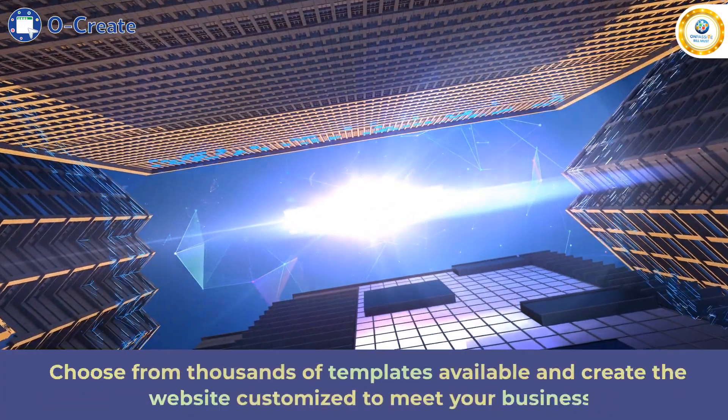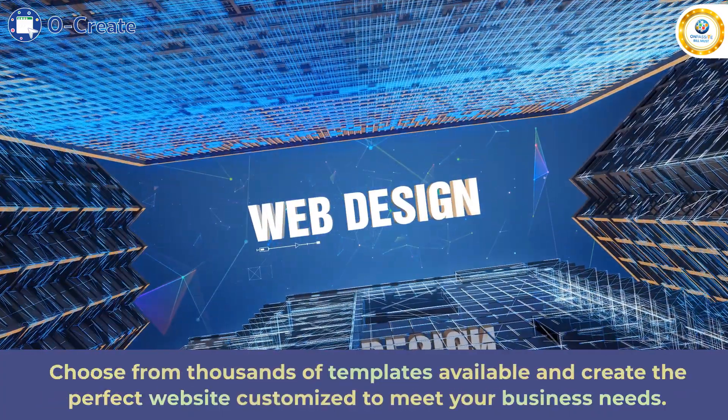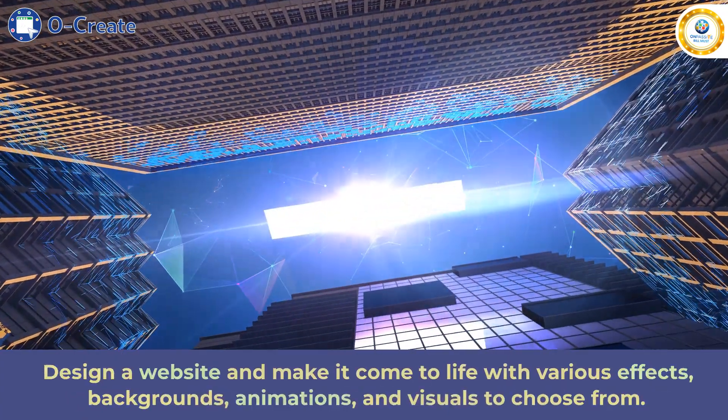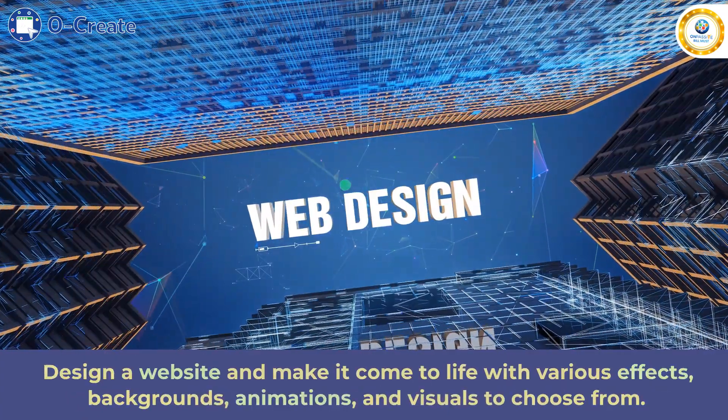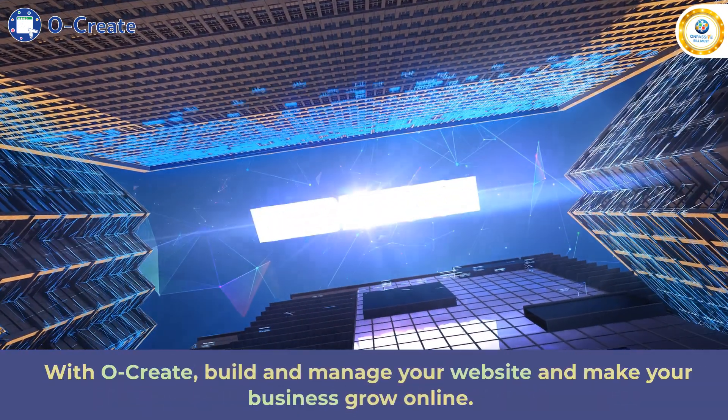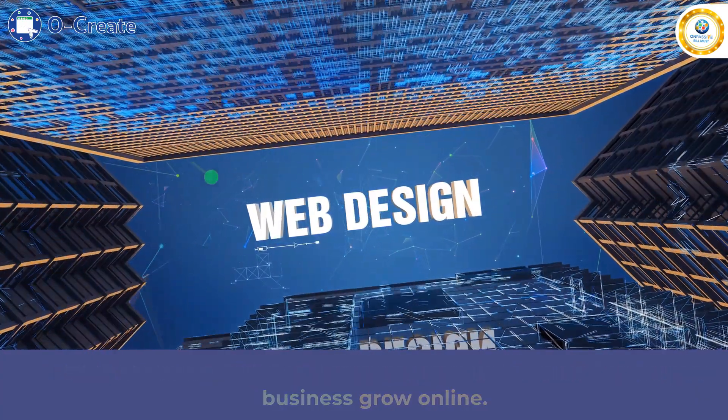Choose from thousands of templates available and create the perfect website customized to meet your business needs. Design a website and make it come to life with various effects, backgrounds, animations, and visuals to choose from. With Ocreate, build and manage your website and make your business grow online.